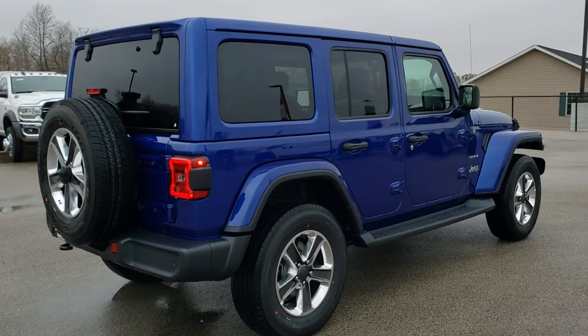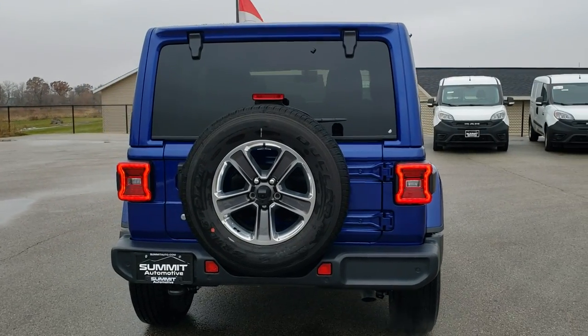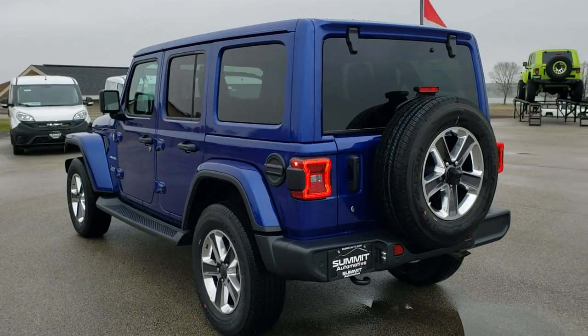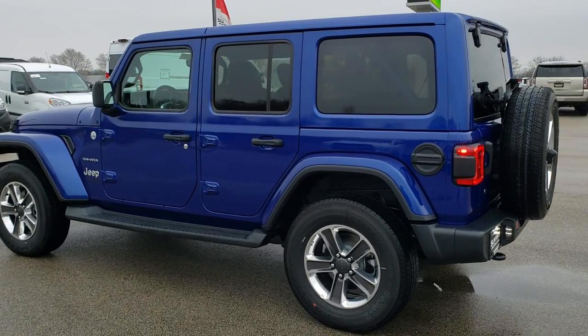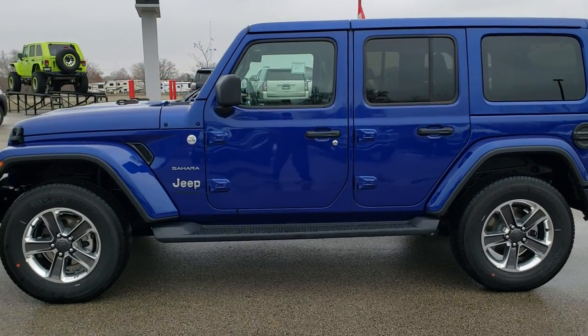We shoot all of our videos in 1080p, so if you have HD capabilities on your computer, tablet, or smartphone, turn them on right now because it's like you're right here looking at the Jeep with me. It's definitely your best way to check out the vehicle before seeing it in person. Check out all of our other videos at youtube.com/summitauto.